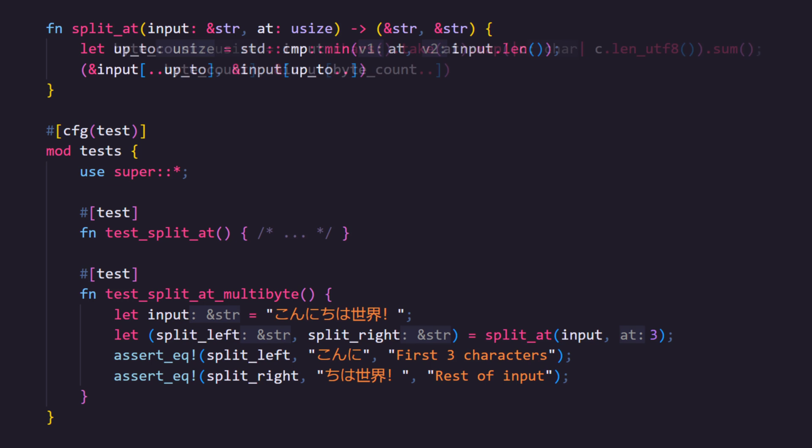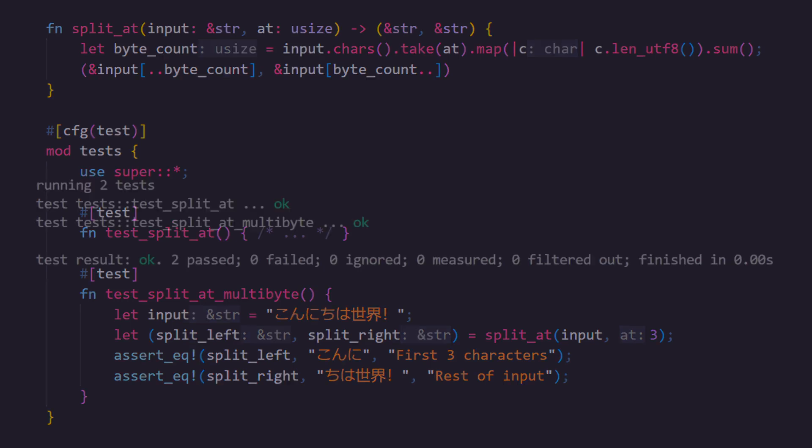From the name split_at, I think that the number of characters is the right behavior here, so let's fix our function. chars() returns an iterator over each character in the string. We then use take() to take at most the number of characters we wanted to split at. We then map over each character to get its size in bytes, turning each character into a usize number. Finally we sum the iterator, adding every number together. This turns the length in chars into a length in bytes, correct regardless of what size each character was individually, and is now safe to use for our subslices. We also no longer need to check bounds because the maximum size will be the full length of the string.